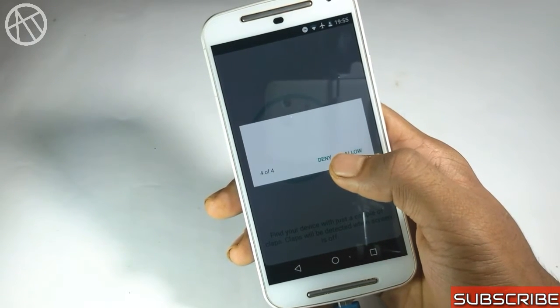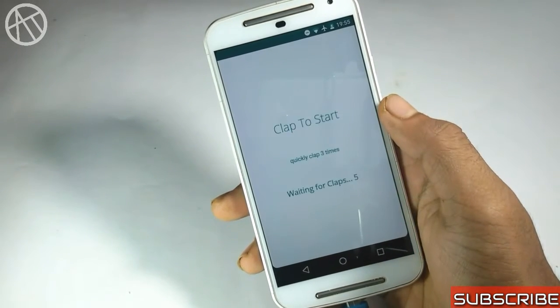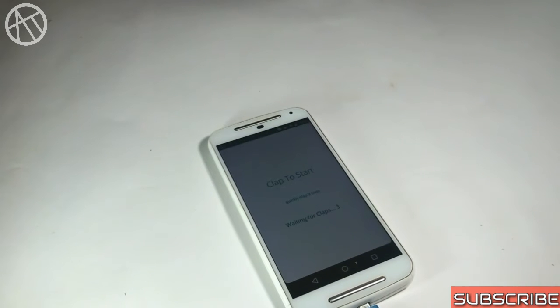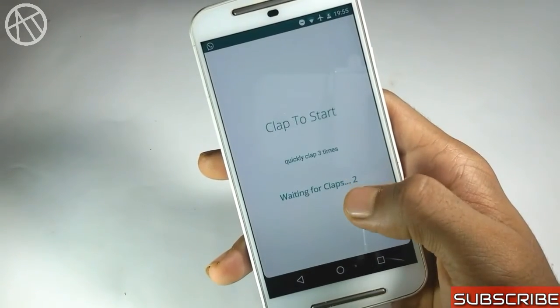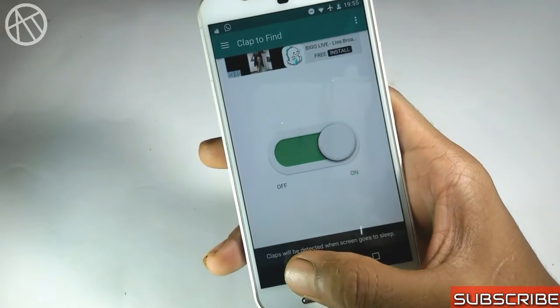The next application is Clap to Find. This application has over a million downloads. It is for someone who frequently loses their phone in the office or at home and wastes time finding it. Basically you can find your phone by a clap — just clap three times and it's done.